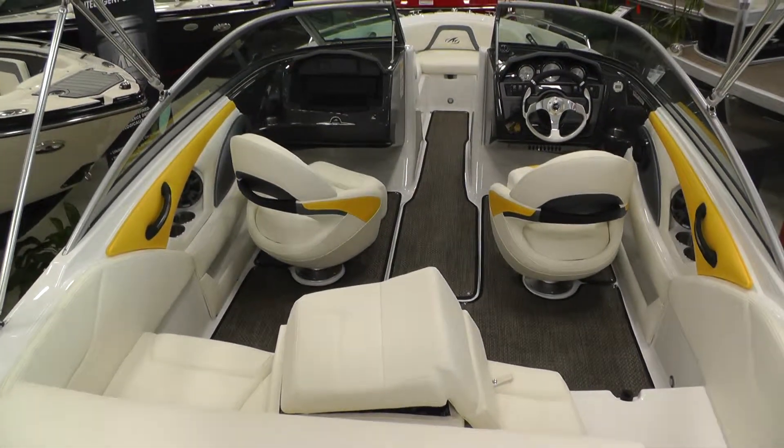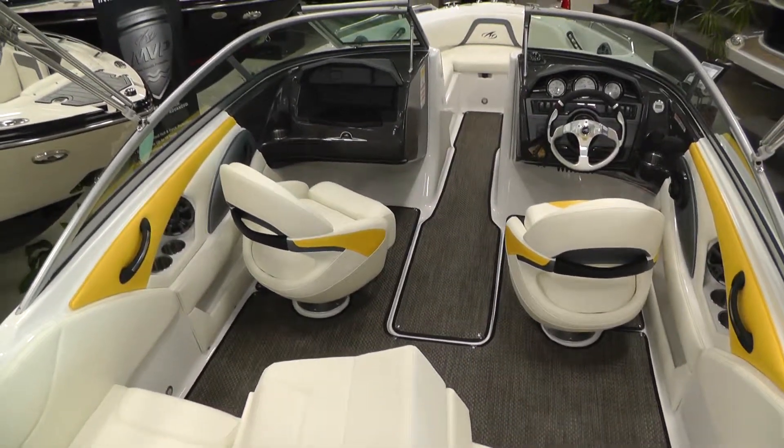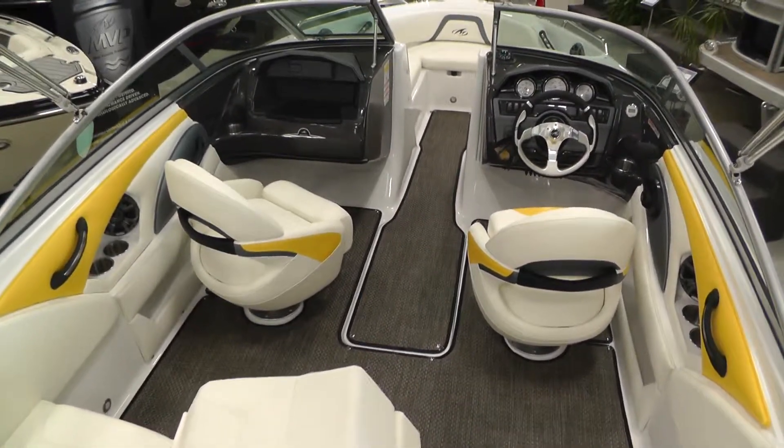Twin captain's chairs, woven snap in carpet. As you can see the Sunburst interior accents really compliment this interior well. Really sharp looking boat, very sporty.